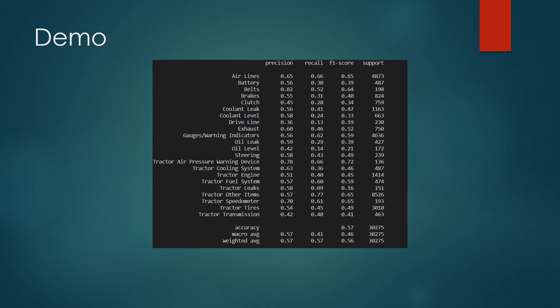This is the classification report used to evaluate the model. We aren't running the process right now since it takes a few minutes to run. The model was tested with 30,000 samples it has never seen before. As you can see, the model has an overall accuracy of around 57% for predicting the correct failure type. The accuracy of each individual error type can vary based on factors such as the number of samples used to train or the strength of the correlation between the diagnostic codes and the failure types.